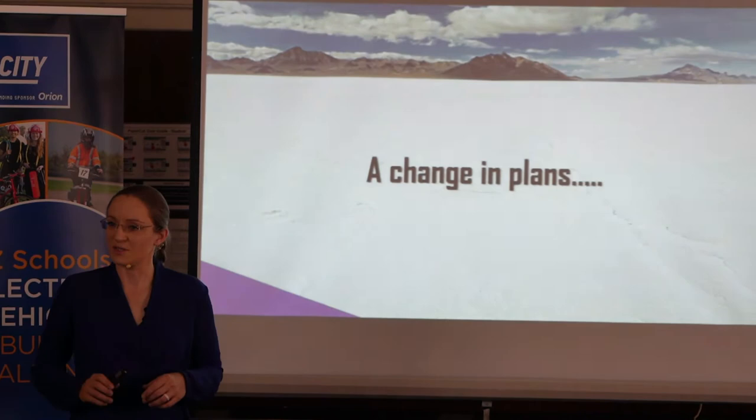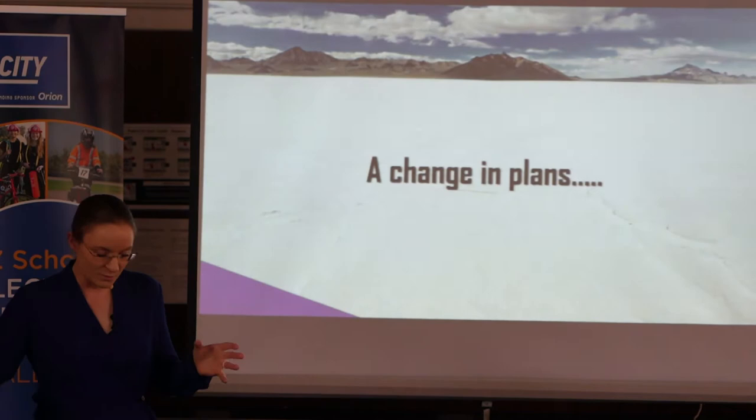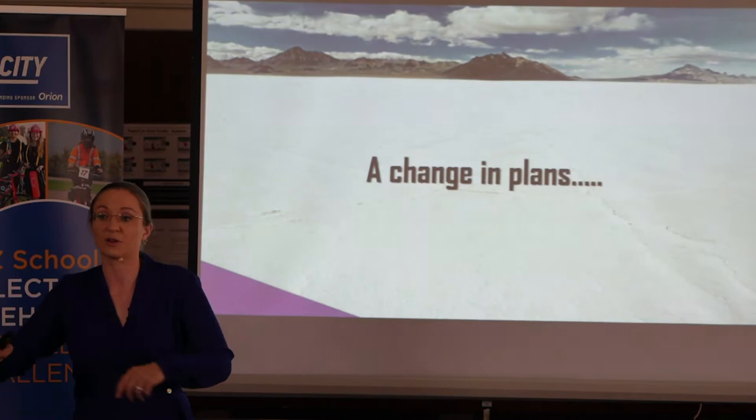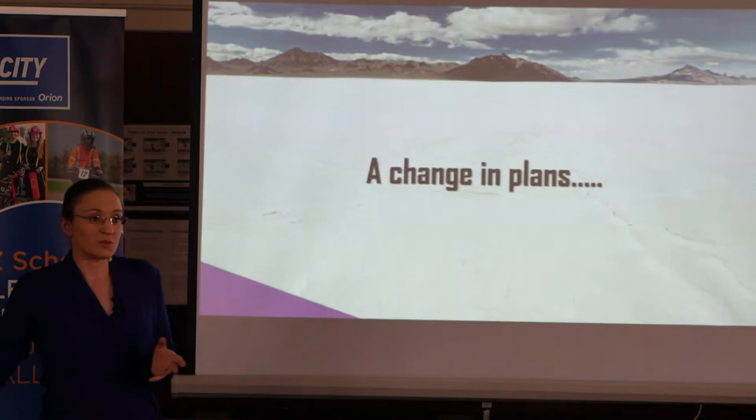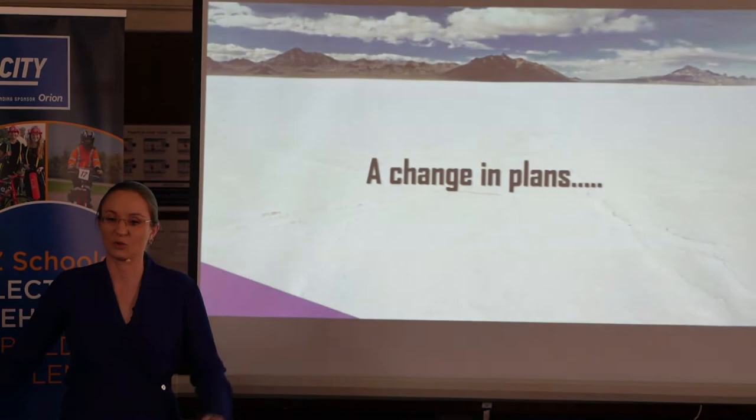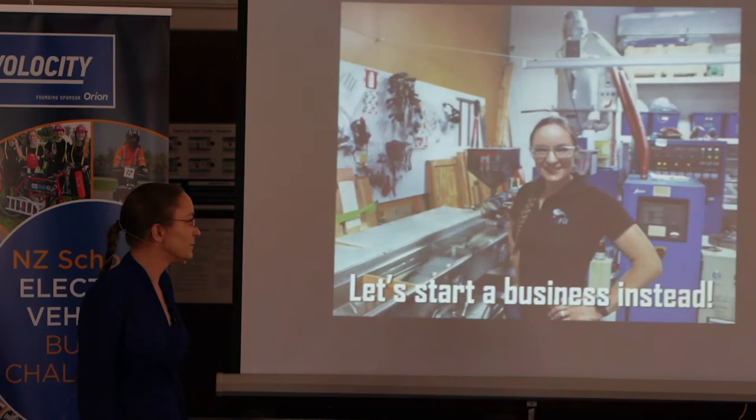During the lockdown you could barely buy 3D printing filament — the plastic string that goes into a 3D printer — because shipping was interrupted. We thought we should bring manufacturing to New Zealand. Let's take this year when we can't do racing and start a manufacturing business. There is a 3D printer working away in the back room right now, printing the designs students made earlier today.